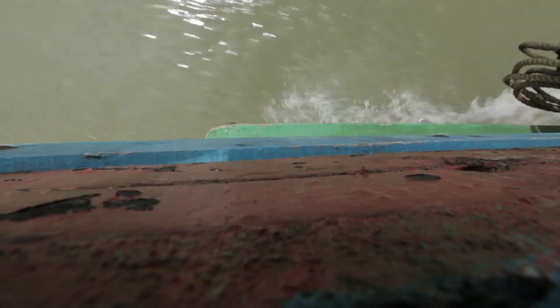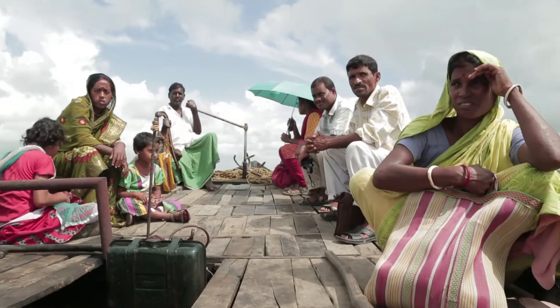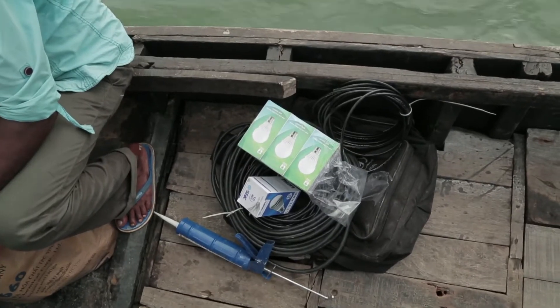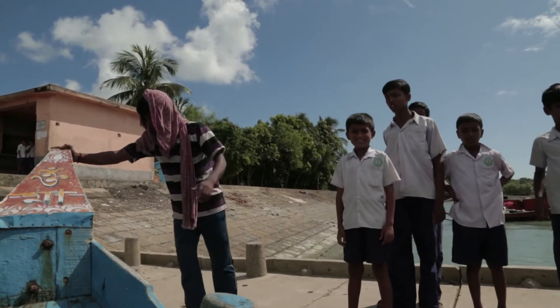These are absolutely off-grid islands with no access to the main grid. When we interacted with these people for about three years, starting from April of 2011, they indicated to us that they would be very happy with a solution that can provide their lighting needs. They said, if you can give us two to three light points in our house and one mobile charging point, and charge us less than 200 rupees a month, it really doesn't matter to us how expensive the system is.